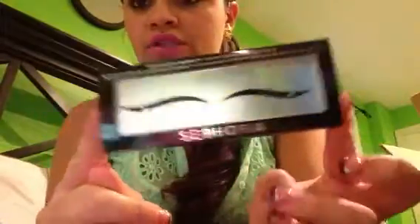I also got these velvet eyeliner applicator things. I thought for special occasions or like Halloween they'd be really cute to play with.